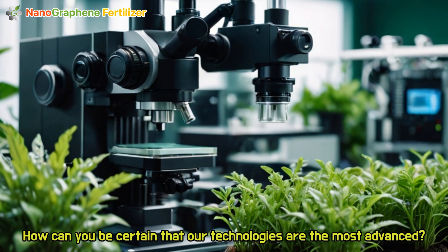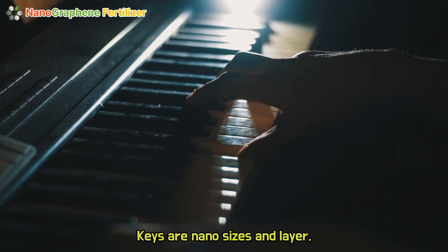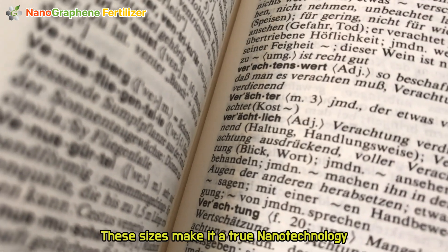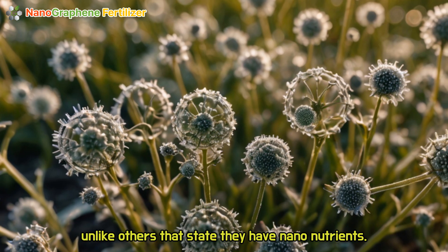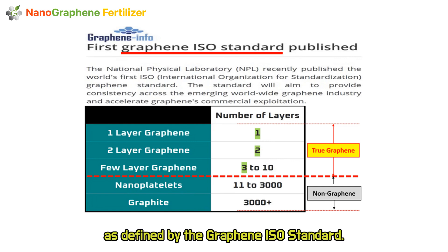How can you be certain that our technologies are the most advanced? The keys are nano sizes and layers. Graphene is 10 nanometers, and calcium and magnesium are 5 nanometers respectively. These sizes make it a true nanotechnology, unlike others that claim to have nano nutrients. Our graphene is one to three layers, making ours a true graphene as defined by the graphene ISO standard.